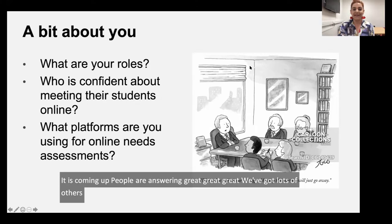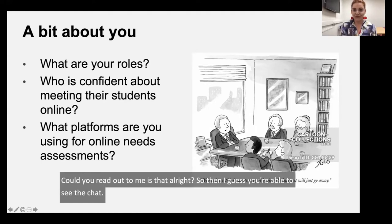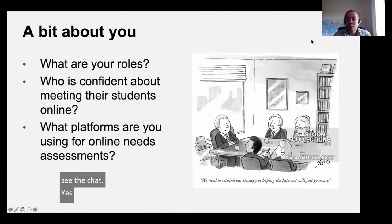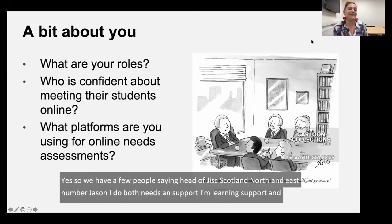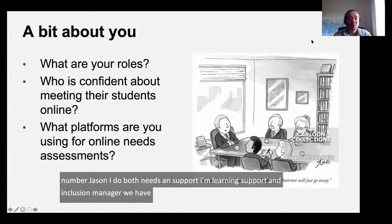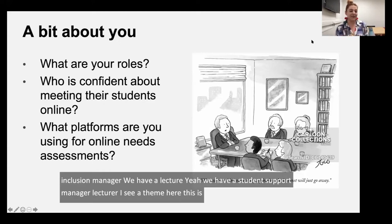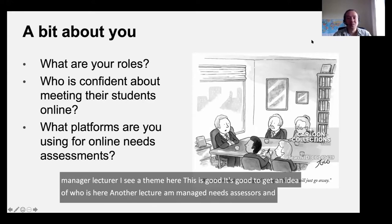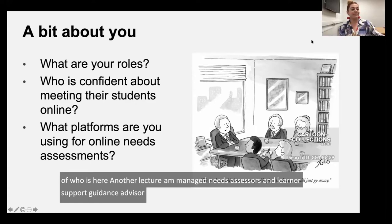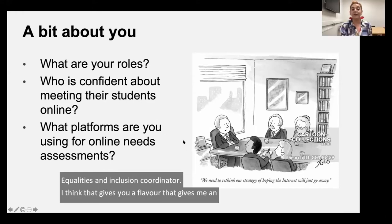Kenji reads out responses from the chat: head of JISC Scotland North and East, people who both do needs assessing and support, a learning support and inclusion manager, lecturers, a student support manager, a managed needs assessor and learner support guidance advisor, and an equalities and inclusion coordinator. That gives a good flavor of who's here today.